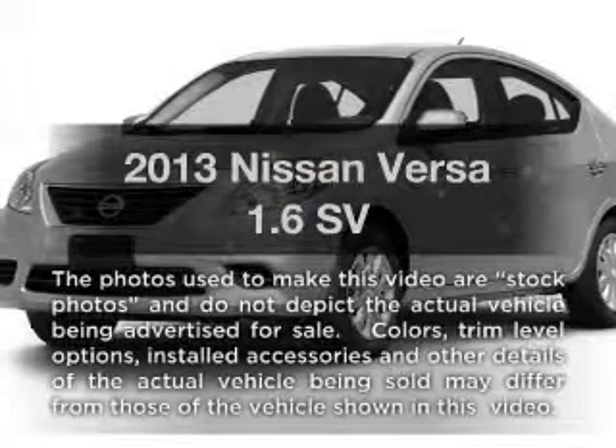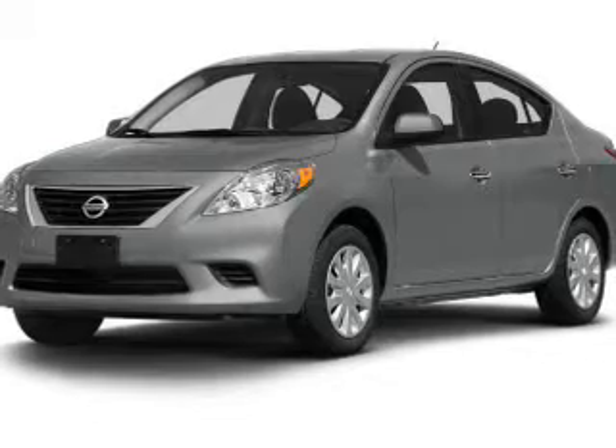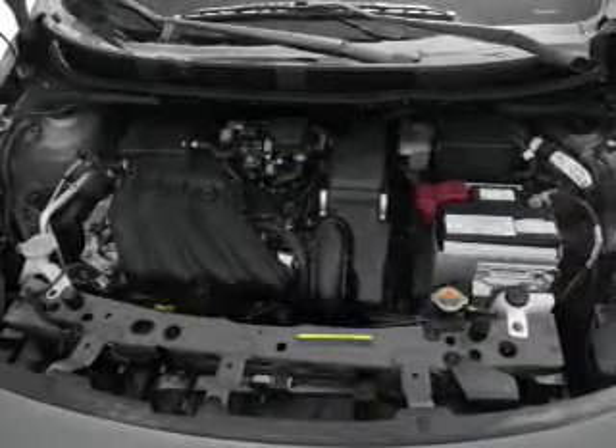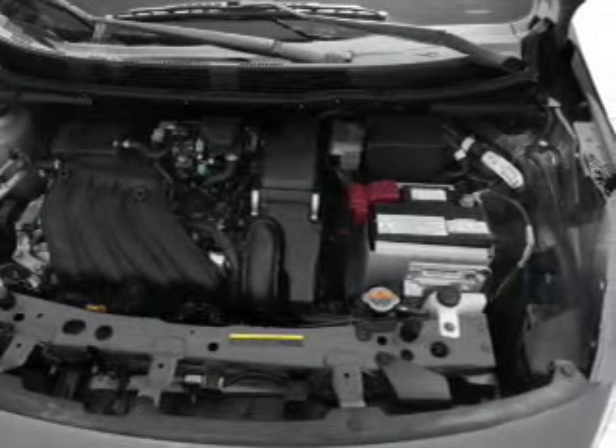Get noticed in this 2013 Nissan Versa. If you're looking for a first-rate auto, this one could be yours today. With an efficient four-cylinder engine, the powertrain includes front-wheel drive that responds smoothly to its automatic transmission.